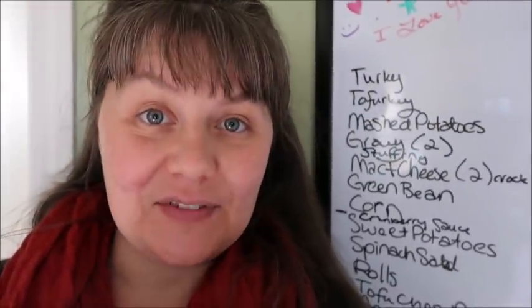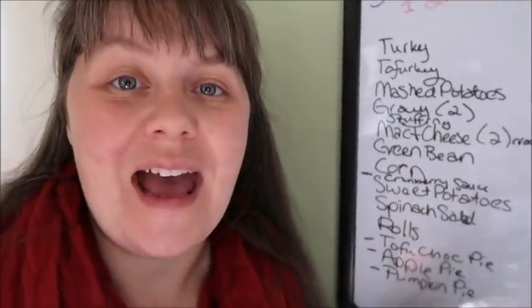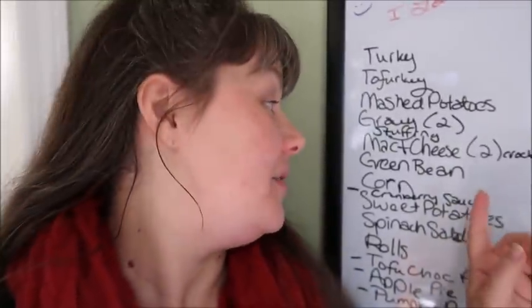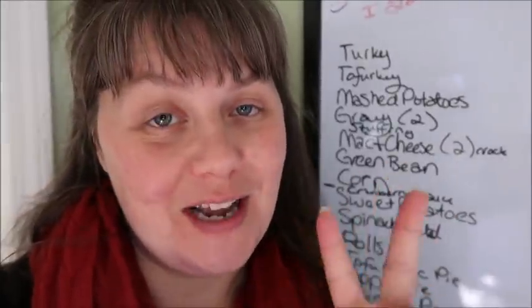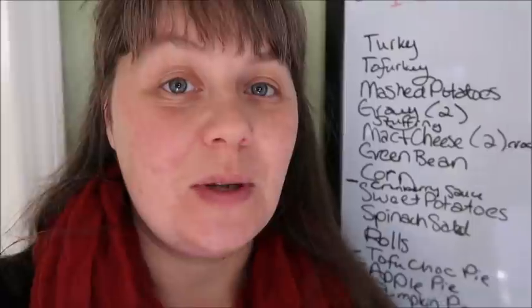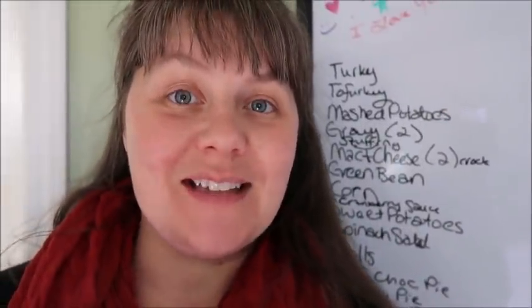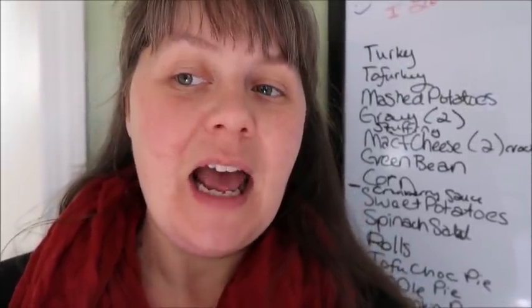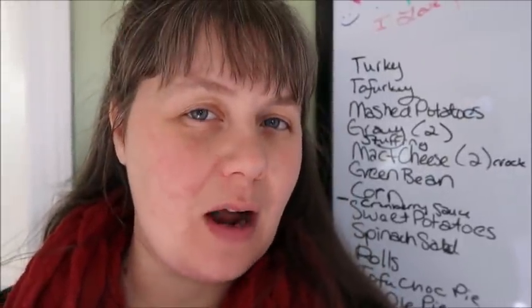We are going to have stuffing. The stuffing is going to be vegan so everybody can enjoy it and we don't have to worry about making two different kinds. Mac and cheese — we are going to make two different kinds of mac and cheese: a regular and a vegan. The mac and cheese we are going to make the day of. It's one of the rare things I'm putting off until Thanksgiving day, though I thought about making it in the oven, but I actually think I'm going to make it in the crock pot.